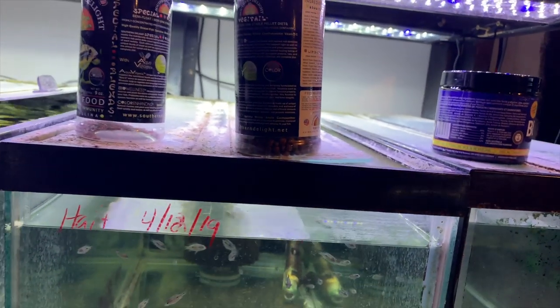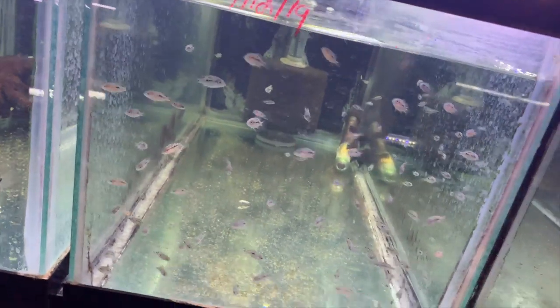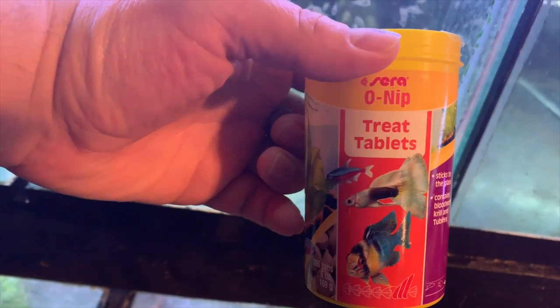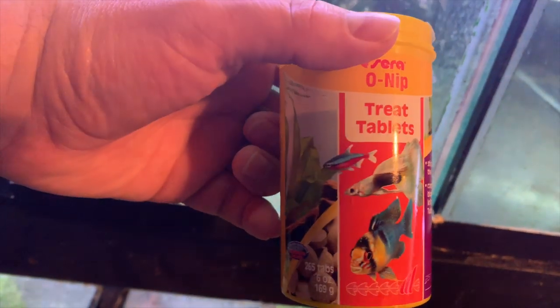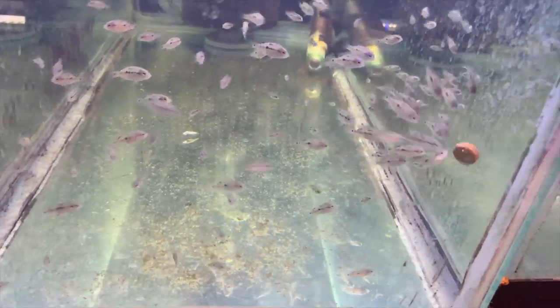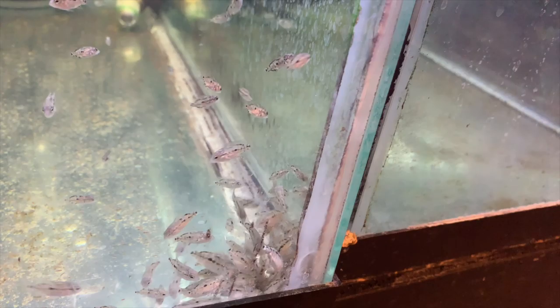What I've been feeding these guys — on this go around I usually make gel food out of Southern Delight, but this time I decided to just stick with these Sara Onib tabs. If you haven't seen these they're real cool. People use them more for tropical fish because they stick to the glass and they're good for grazers, but I just drop one in and watch these guys just go crazy for them. They really enjoy that food and they've been growing well on it.